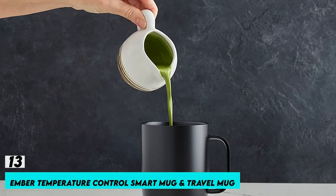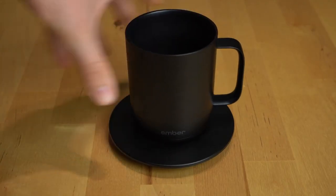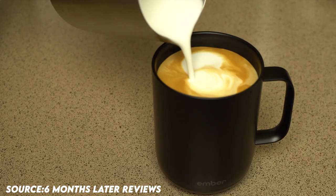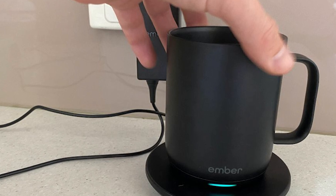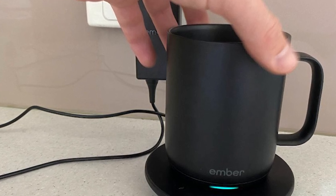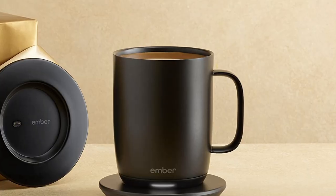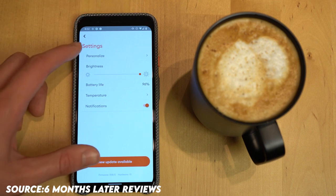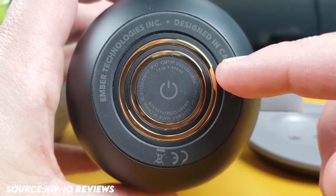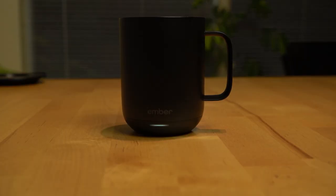Number 13: Ember Temperature Control Smart Mug. Your temperature control mug's extended battery life keeps your beverage perfectly heated for up to 1.5 hours on a full charge, or all day on the charging coaster. You can control the Ember Smart Mug using your smartphone — pair your device with the Ember app to change your temperature, personalize settings, get notifications, and more. Ember's heated mug has an intelligent on/off switch; when it's empty or after 2 hours of inactivity, the mug switches to sleep mode.